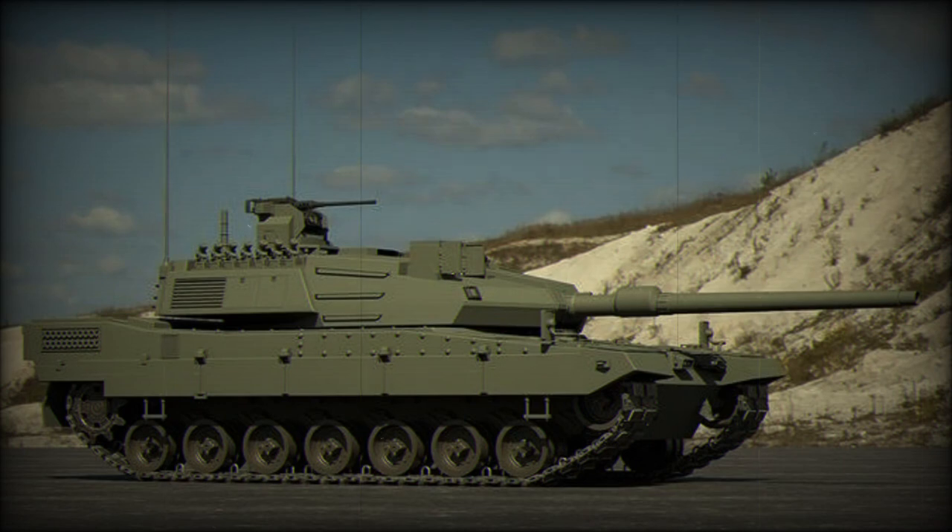This new main battle tank is operated by a crew of four, including commander, gunner, loader, and driver.